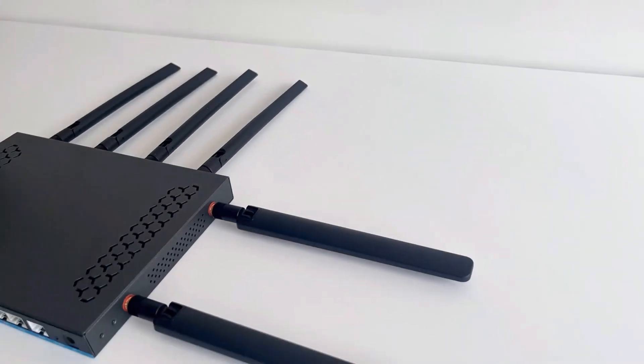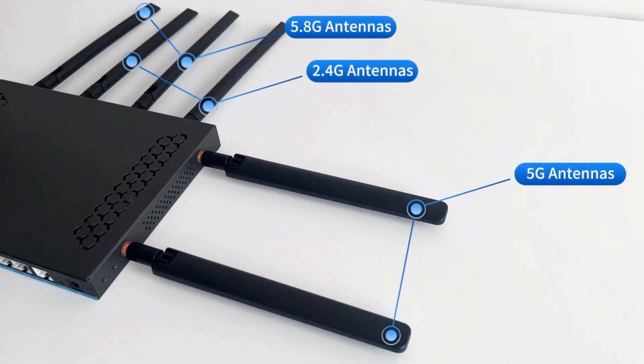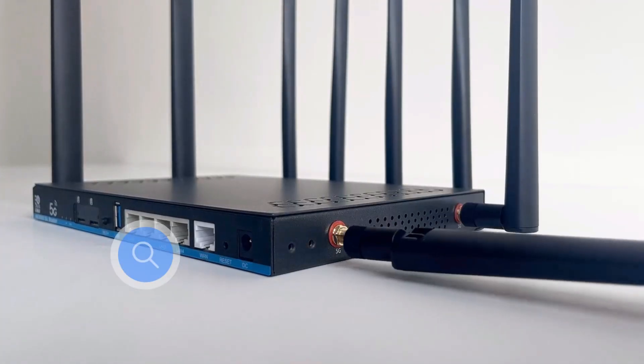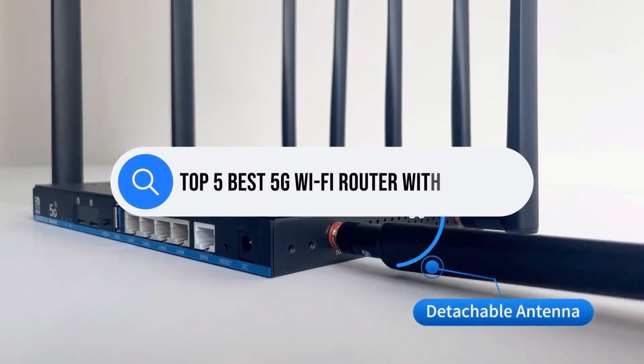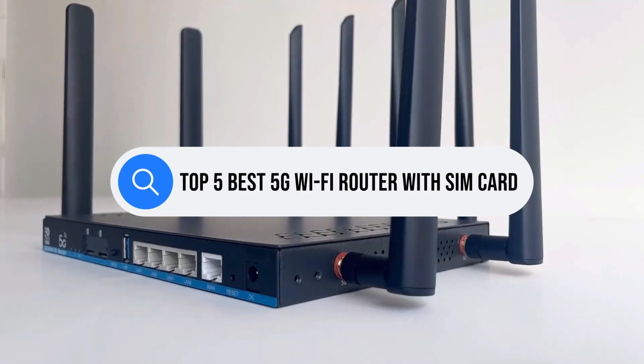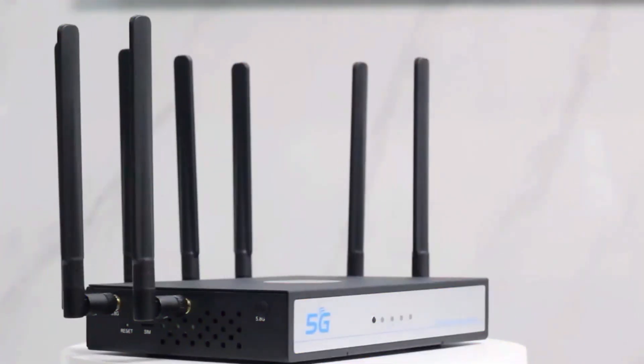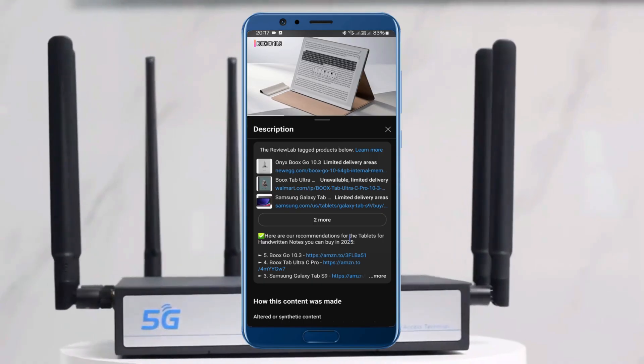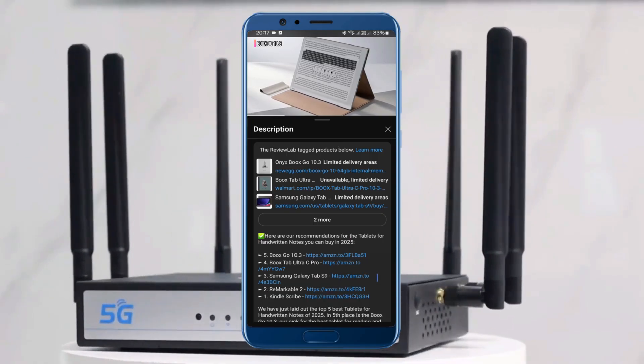However, with so many options available, finding the right 5G Wi-Fi router with a SIM slot can be overwhelming. In this video, I'll cover the top 5 best 5G Wi-Fi routers with SIM card support, giving you the perfect picks for your needs. Check the links in the description to find your favorite one. So, let's get started.